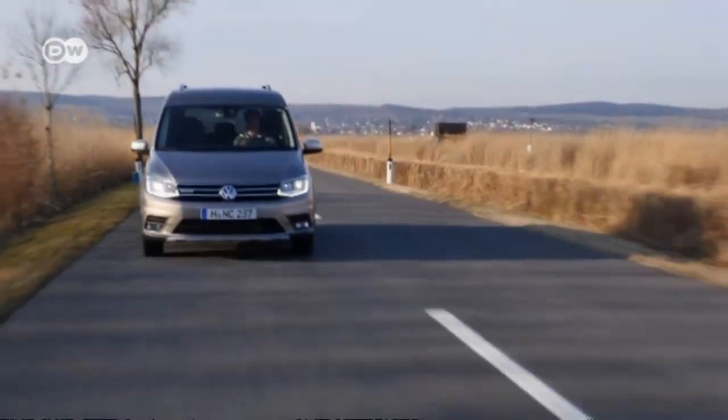Car tester Jan Becher says crossovers are all the rage right now, so VW has introduced an all-track version of its Caddy model. But is the off-road look just for show, or is it really an all-terrain vehicle?